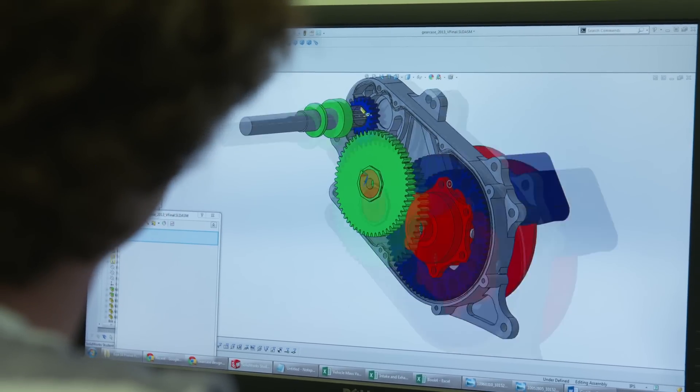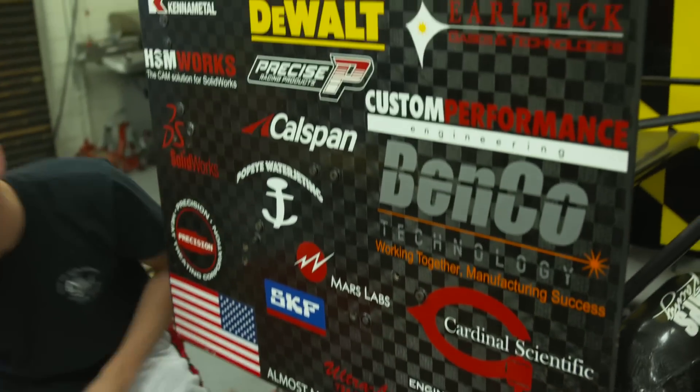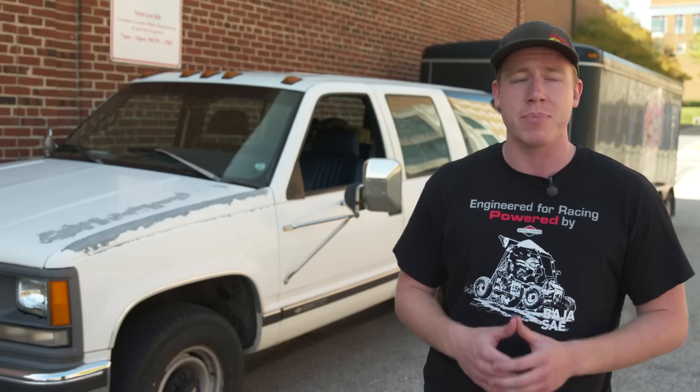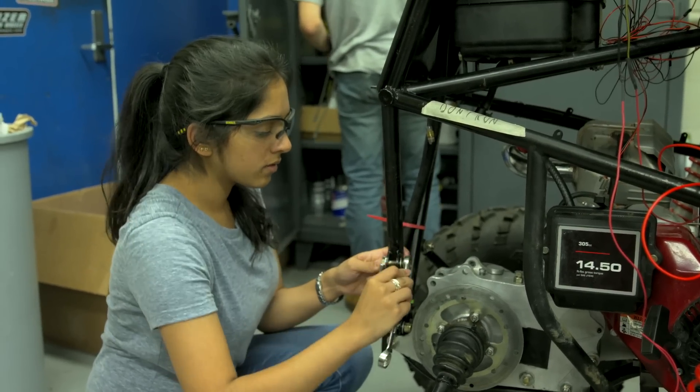We design our vehicles using SolidWorks, we run FEA — finite element analysis — run computational fluid dynamics. All of these things go into the design factors of our car. Most of the time we'll fabricate the pieces ourselves in our own machine shop. Then once we've got all the pieces together we start assembling and test it.